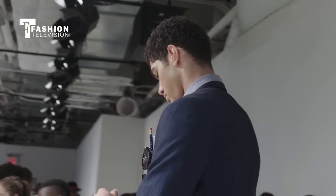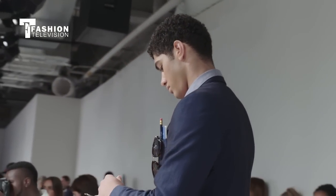What advice do you have for up and coming models? Basically, just be yourself. You have to be comfortable with yourself before you shoot. I think the hardest challenge is shooting — a lot of people will get stage fright when they get in front of a camera and they don't know how to move their body and work with a camera. So basically, just be comfortable with yourself and you should be good.